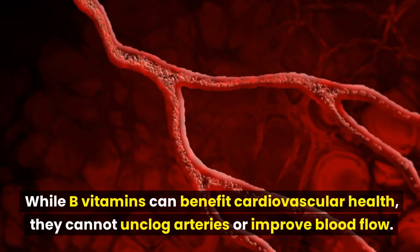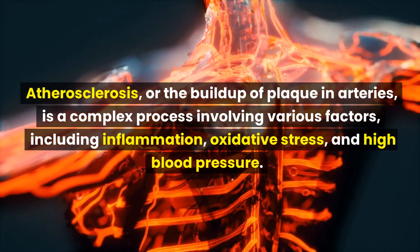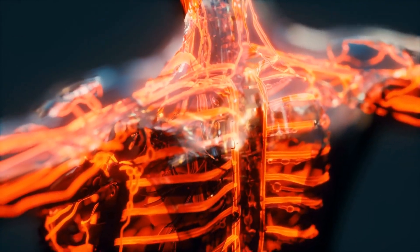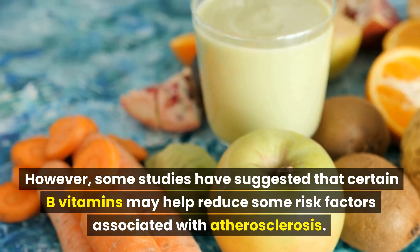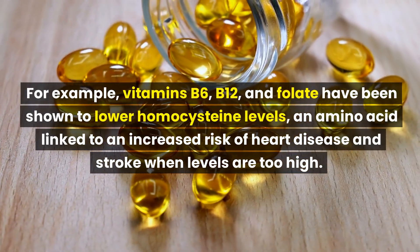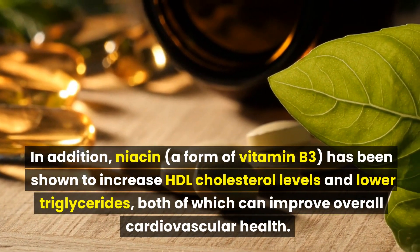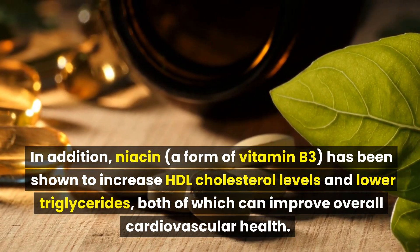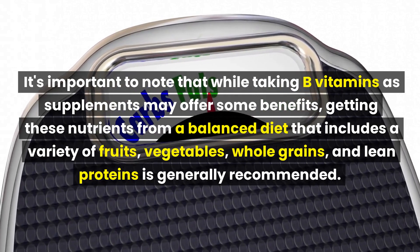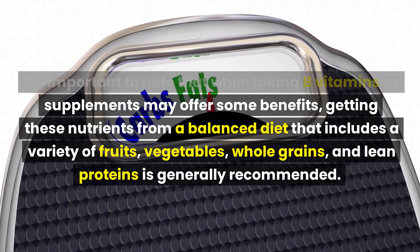Number 5: B vitamins. While B vitamins can benefit cardiovascular health, they cannot directly unclog arteries or improve blood flow on their own. However, some studies have suggested that certain B vitamins may help reduce risk factors associated with atherosclerosis. For example, vitamins B6, B12, and folate have been shown to lower homocysteine levels — an amino acid linked to an increased risk of heart disease and stroke when levels are too high. In addition, niacin, a form of vitamin B3, has been shown to increase good cholesterol levels and lower triglycerides, both of which can improve overall cardiovascular health. Getting these nutrients from a balanced diet that includes a variety of fruits, vegetables, whole grains, and lean proteins is generally recommended.